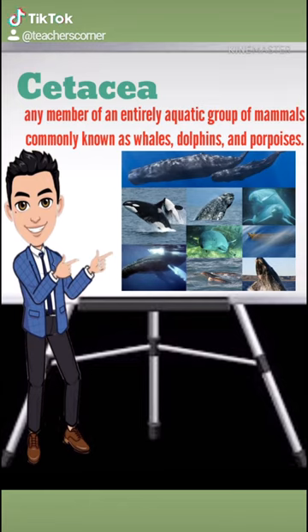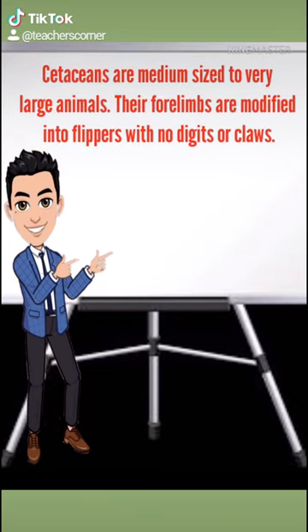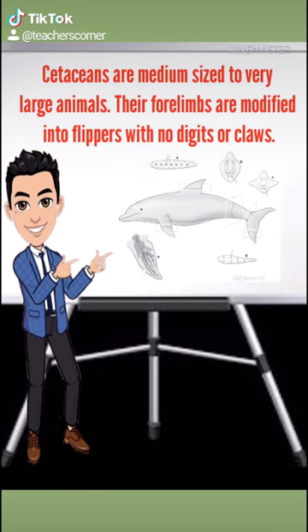Because of their body form, cetaceans were commonly grouped with the fishes. Cetaceans are entirely carnivorous and medium-sized to very large animals. Their forelimbs are modified into flippers with no digits or claws, their hind limbs have been dispensed with by evolution, and the tail fin is horizontal — unlike fish tails. However, cetaceans do have a fish-like appearance.